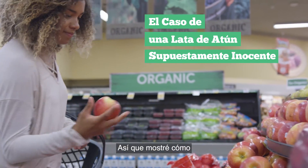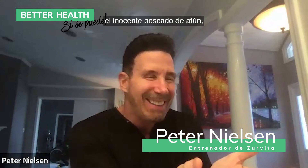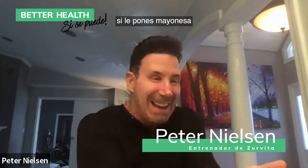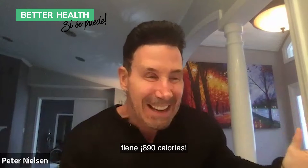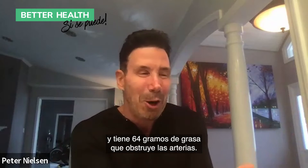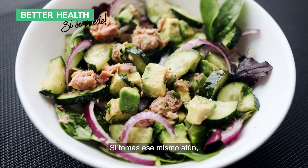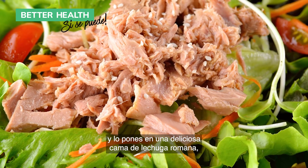I showed how if you undress some of your foods — take the innocent tuna fish: if you put mayonnaise on it and put it on hoagie bread with lettuce, it's 890 calories and it's got 64 grams of artery-clogging fat. But if you take that same tuna fish and put it on a nice bed of spinach and romaine,